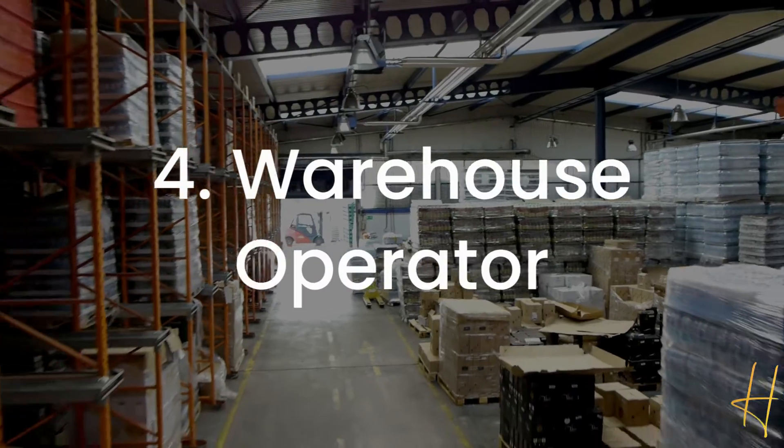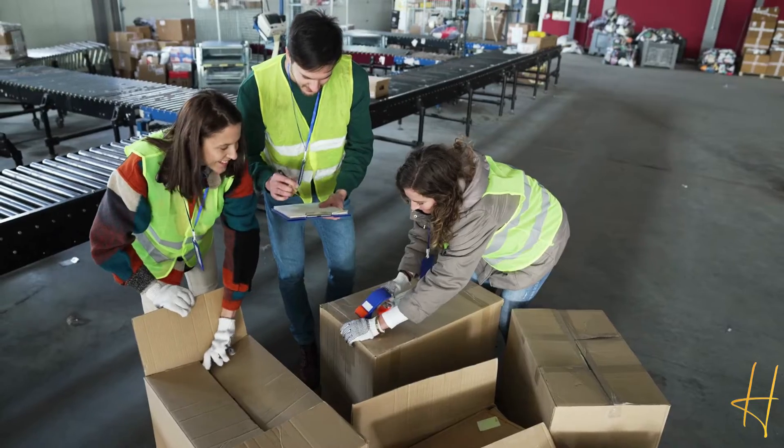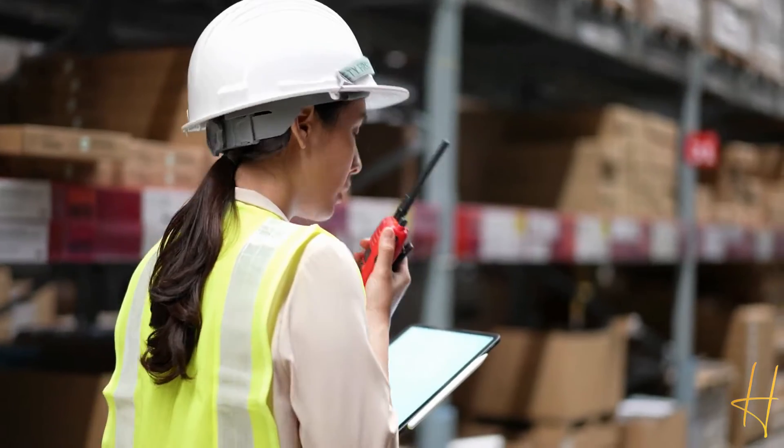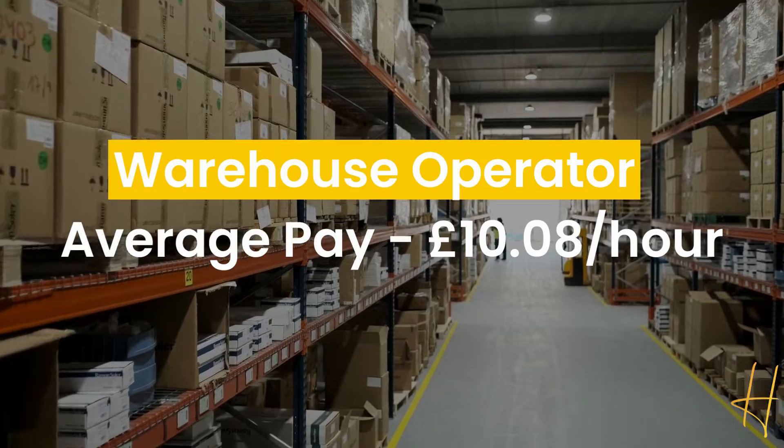You could also be a warehouse operator, which involves a lot of job responsibilities like picking and packing stock for delivery, loading the stock onto vehicles, and keeping track of the stock level. The average hourly pay runs around £10.08.